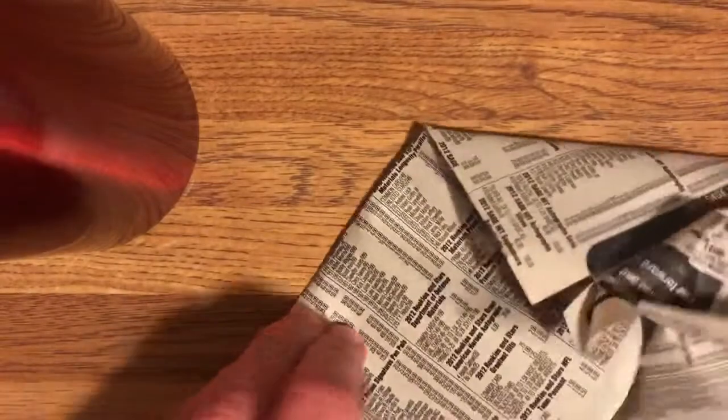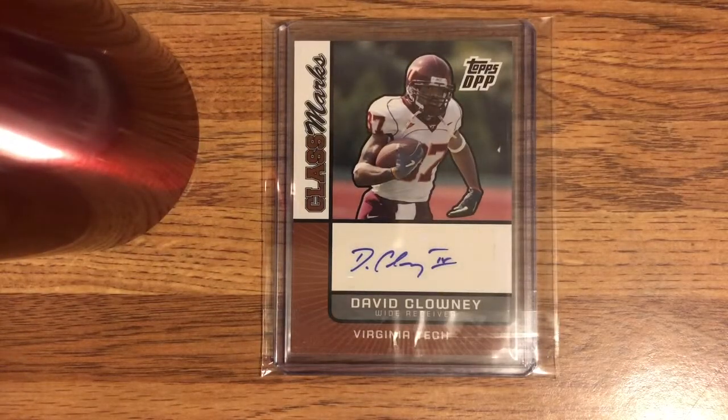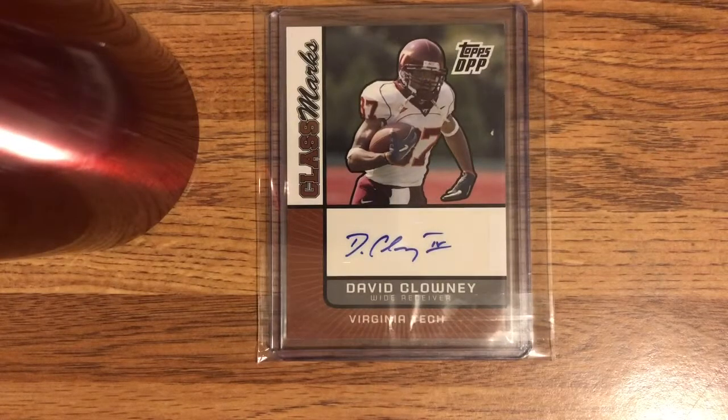We've got it wrapped in newspaper. What is this? Okay — so one of these I don't want to show, but there are two cards here. Actually it's in the same top loader. So I guess I'm going to show you the back. This is David Clowney — he's a wide receiver from Virginia Tech. I do not remember this guy at all. This card is from Topps DPP Class Marks, it's a sticker auto. There's another card on the other side of this top loader that I'm saving for another video. The reason I bought this lot — it was the cheapest way to get the card I wanted — was to also get David Clowney thrown in there for free.